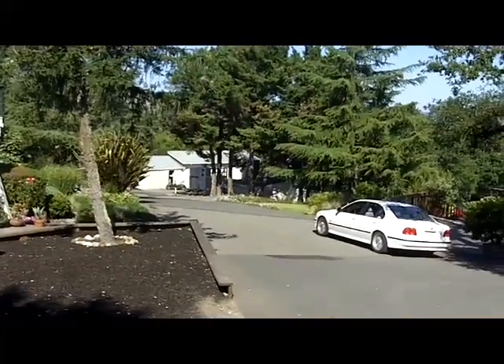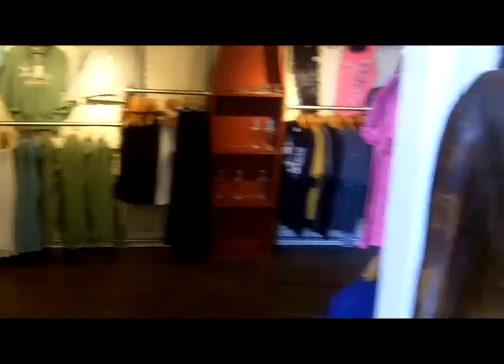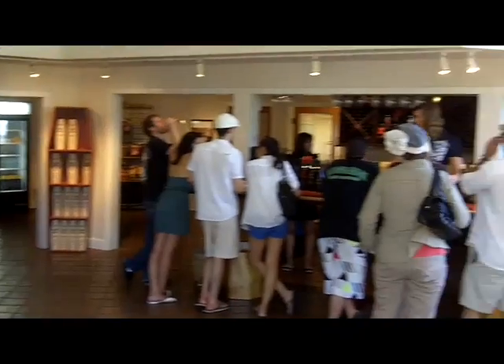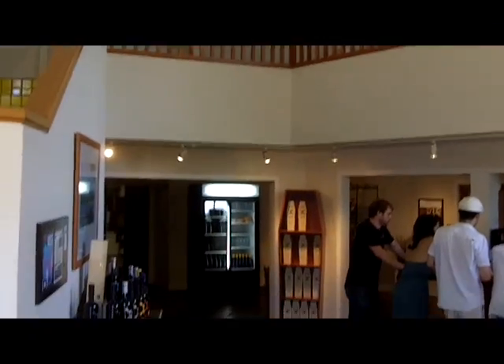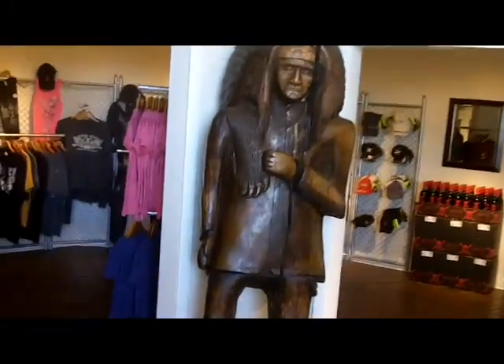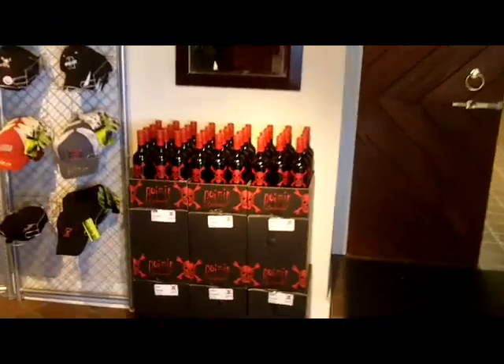The winery is in that building down below. There's a nice little shopping area, a nice tasting bar with views out the windows, an upper balcony, a nice little gift area, a wooden Indian, and of course sweatshirts and glasses, along with one of their special labels.